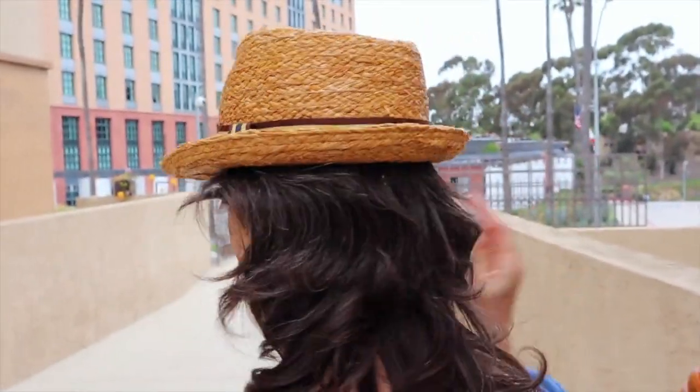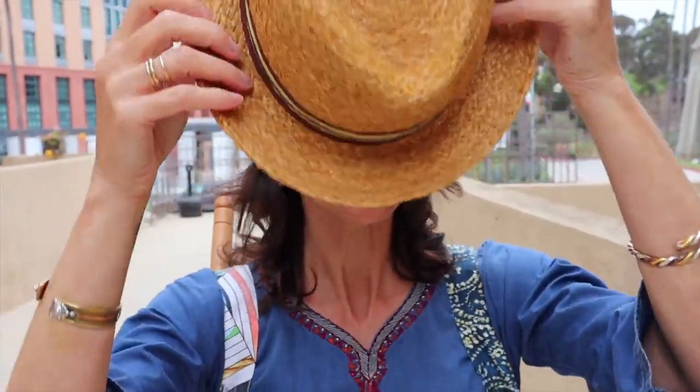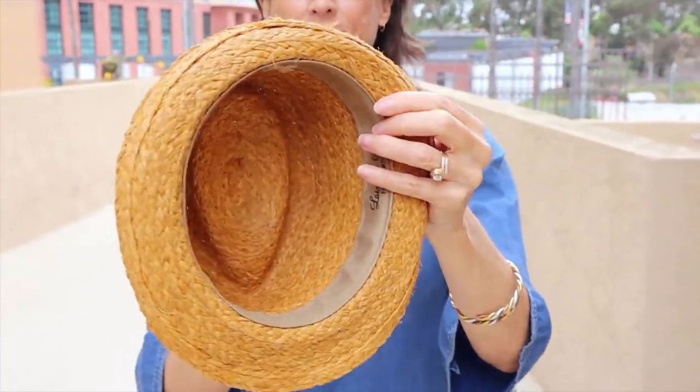Here I'm wearing this really fun straw hat that my daughter gifted me. She bought it in London when we were there on vacation several years ago — she wasn't using it, thought I would like it, and I do. I love the sort of small fedora style.